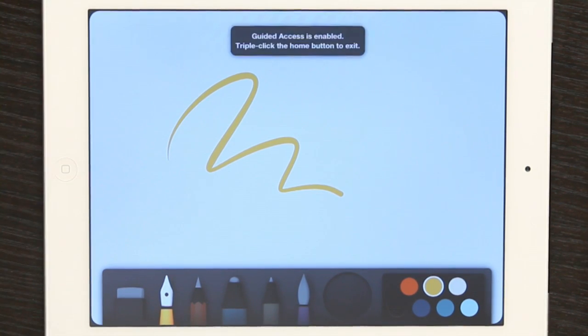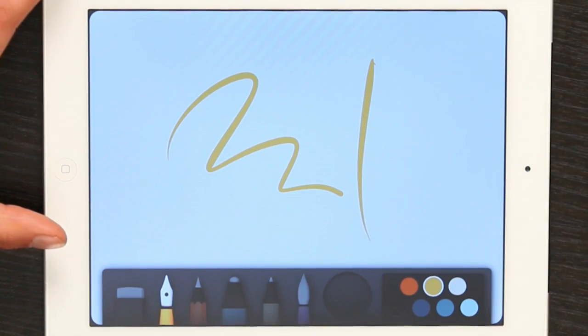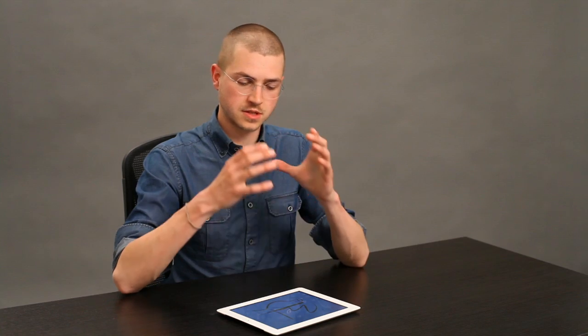If I press the home button, I can't leave. If I swipe up with four fingers, nothing happens. To the side, same thing. So now you see that the whole thing has been simplified and focused on drawing, or whatever else it might be. That way it makes it possible for a teacher and a student to be right there with one another. Thanks for watching. I'm Skyler.